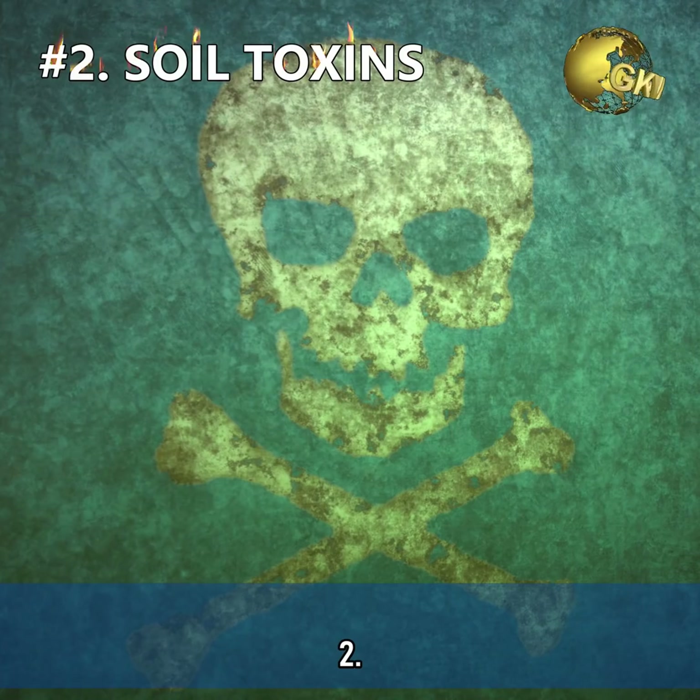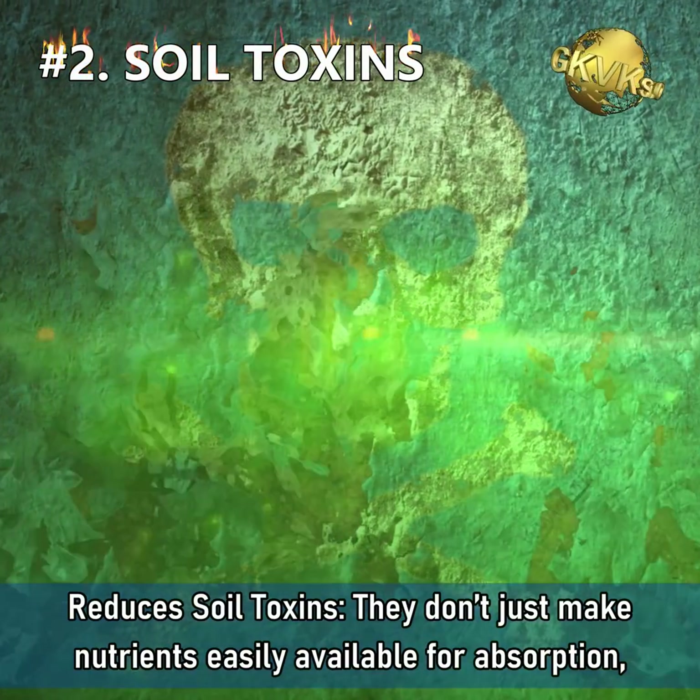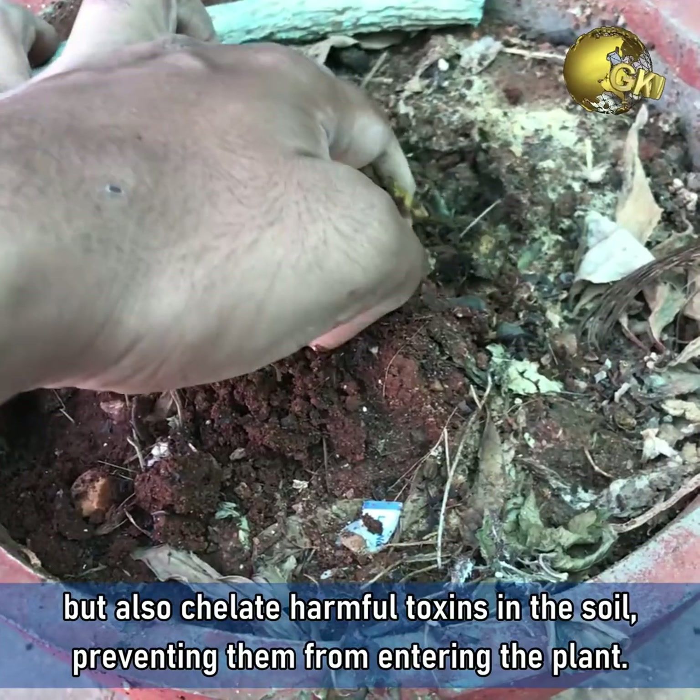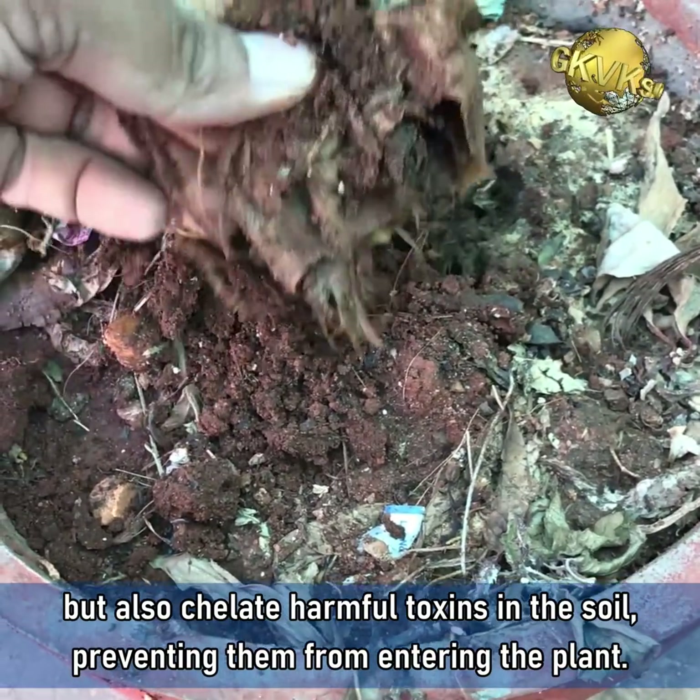2. It reduces soil toxins. It doesn't just make nutrients easily available for absorption but also chelates harmful toxins in the soil, preventing them from entering the plant.